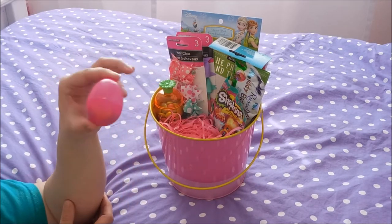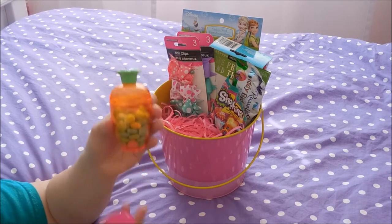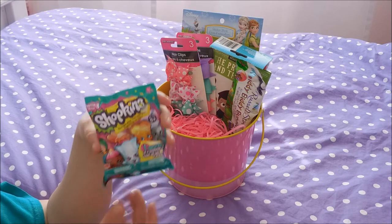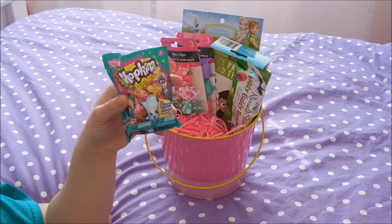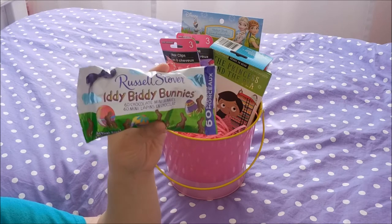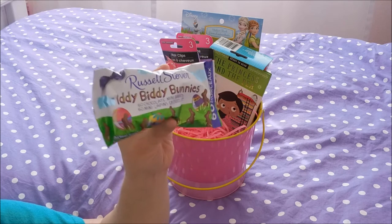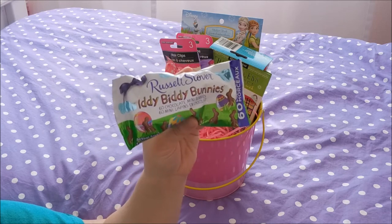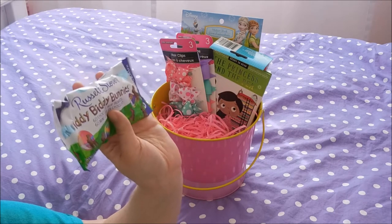Inside this little Easter egg I have filled some jelly beans, and in this one I have M&Ms — these are from the Dollar Tree. One thing Aubrey really wanted in her Easter basket was Shopkins, so I found one at the Dollar Store and stuck it inside. Her last candy item is these Itty Bitty Bunnies from Russell Stover — tiny little chocolates. You actually get 60 inside, and they last a long time since I can give her two or three after dinner or tuck them in her lunchbox.